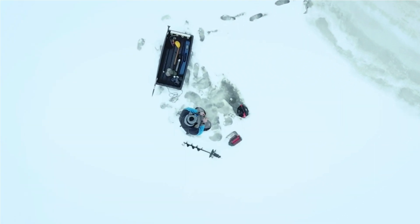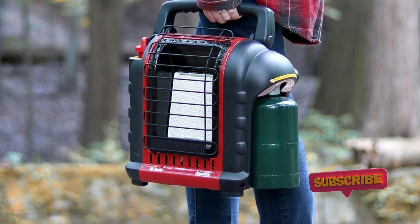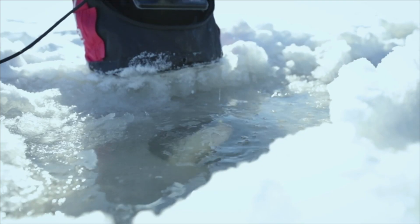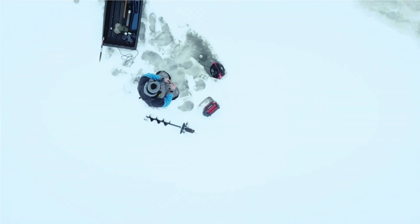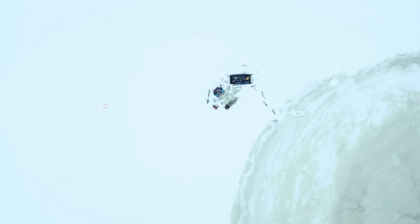That's a lot of power in an appliance about the size of a toolbox. If you need a longer run time than the estimated 3 hours on high, you can buy a kit to hook it up to a 20-pound propane cylinder. As for safety, it's equipped with both an oxygen depletion sensor for operating in enclosed areas and a tip-over switch that shuts it off. Be warned: it doesn't take much of a breeze to blow it out.